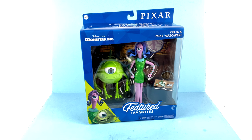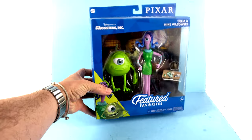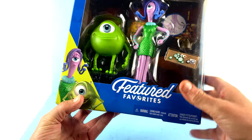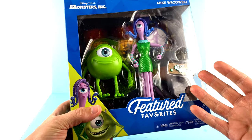This is a new line from Mattel designed to give us highly detailed, film-accurate, articulated representations from several classic Disney Pixar films. For the package, you have a really nice open window that fully showcases the figures. You have the Monsters Inc logo right up there, the names of the characters, and gorgeous CGI images of them at the bottom.